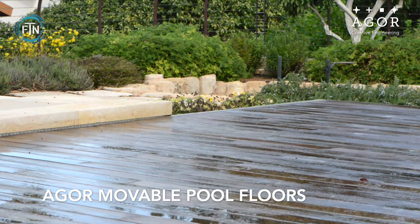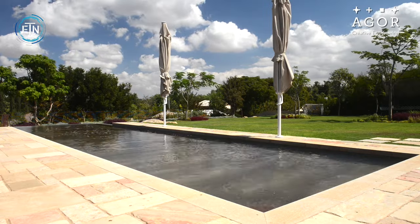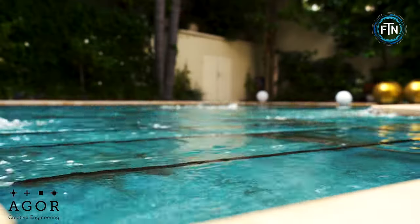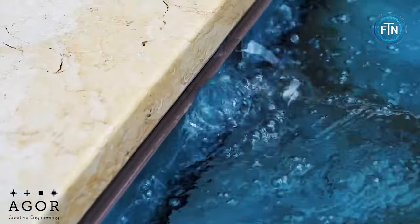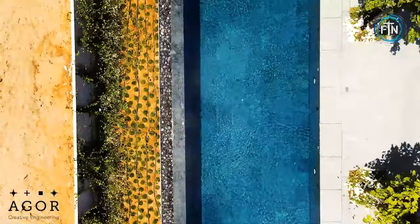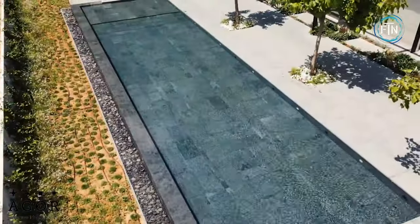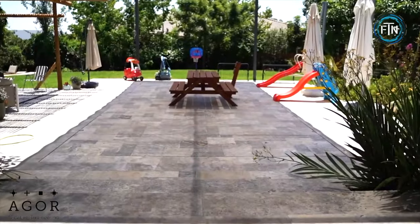Agor's movable pool floors represent a groundbreaking innovation in swimming pool design, distinguished by their cutting-edge water-based hydraulic system. This system facilitates the effortless and virtually silent adjustment of the pool floor's height, granting users precise control over the pool's depth — whether one desires a shallow wading area or a deeper swimming space. These floors adapt seamlessly.